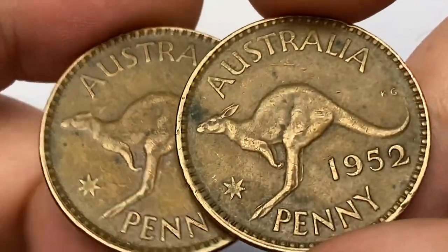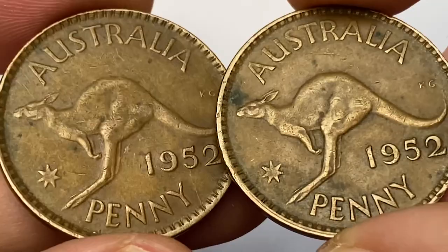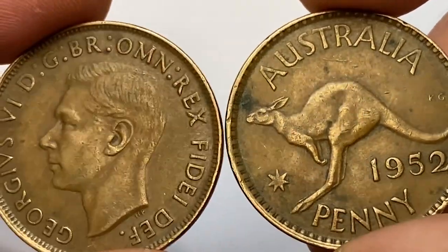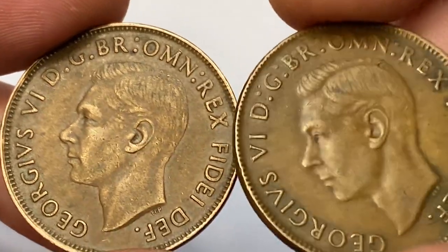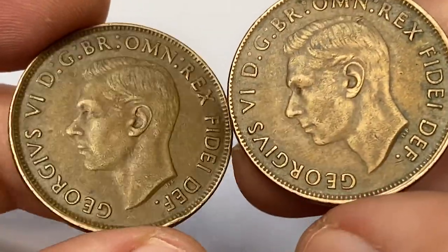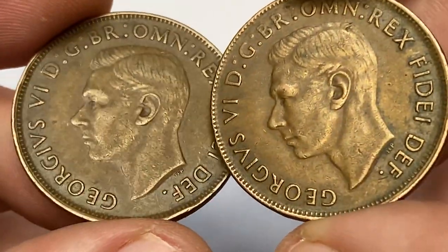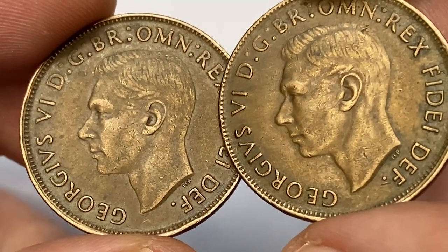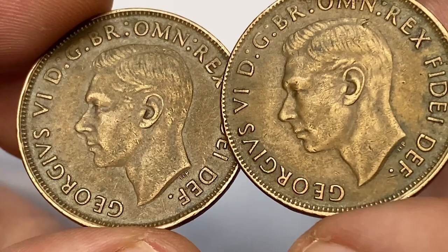Both coins were minted in Melbourne, as they bear no mint mark. The Melbourne mint produced over 12 million of these. So at circulated grades like these — fine or very fine — they are worth nearly 50 cents. Only at uncirculated conditions like MS65 do they become somewhat scarce and worth over 25 dollars.